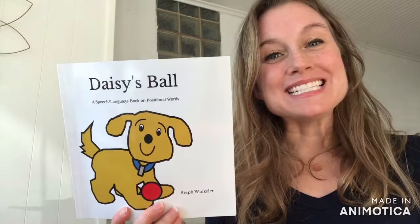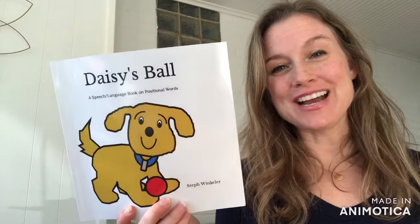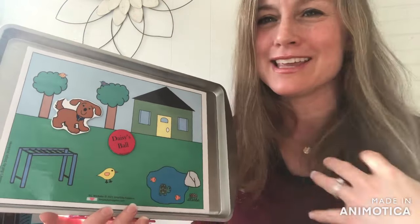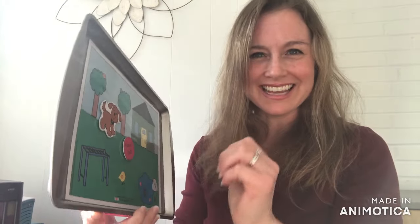I've enjoyed reading Daisy's Ball with you today. Now stay tuned and I'll tell you more about that activity that you can find using the secret password in the book. So now I'm ready to play with you. I'm gonna hide my little Daisy's Ball around on the baking sheet and you're gonna tell me where it is. Are you ready? Let's go.